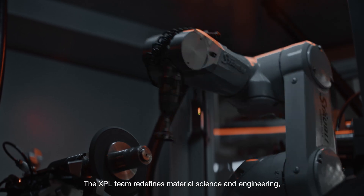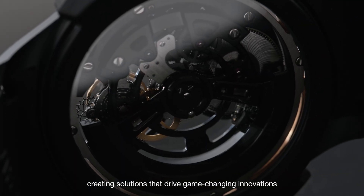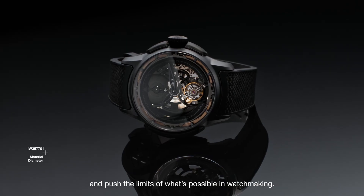The XPL team redefines material science and engineering, creating solutions that drive game-changing innovations and push the limits of what's possible in watchmaking.